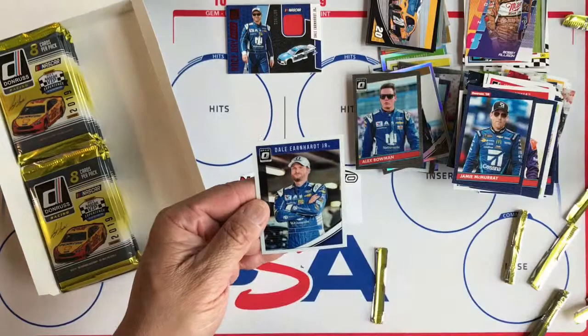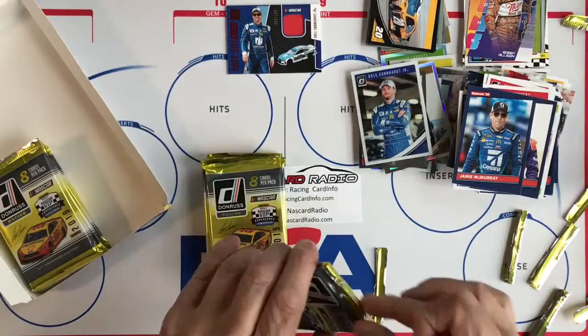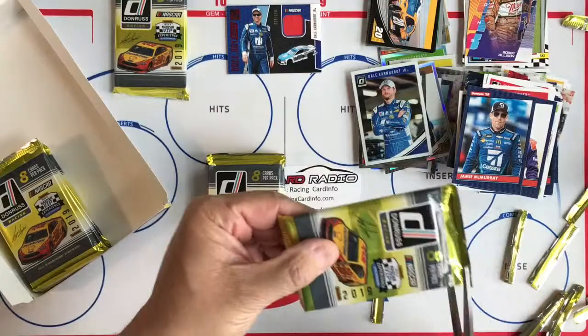An Iconic of Bobby Allison and Dale Earnhardt Jr. Optic. So we still have one more memorabilia and one more autograph to find. Let's see what we're going to get — will it be an autograph memorabilia combo?